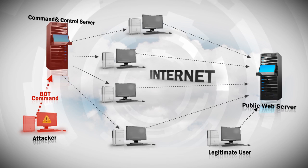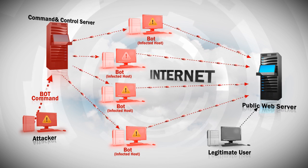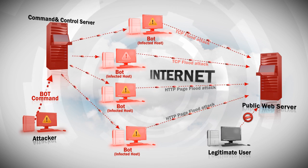Let's take a look at a botnet attack example that aims to slow down or even shut down completely an e-commerce site, using a TCP flood attack and an HTTP page flood attack.